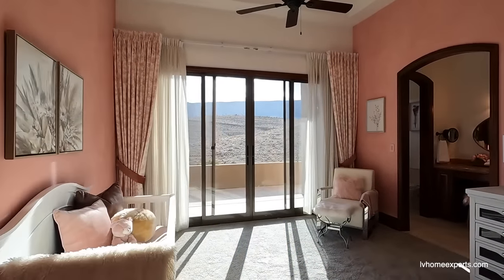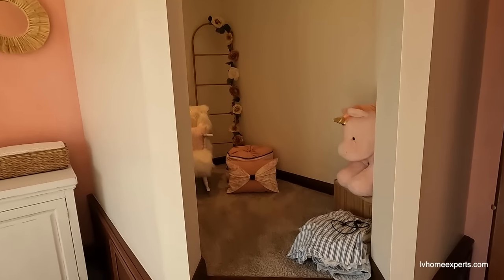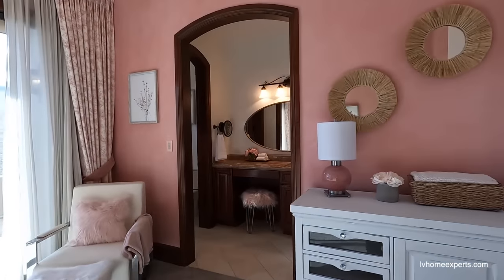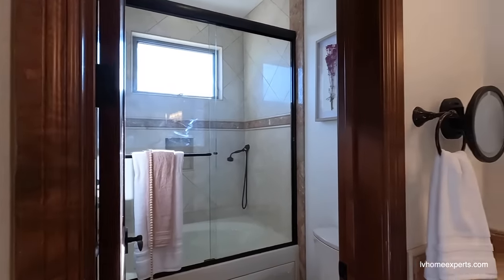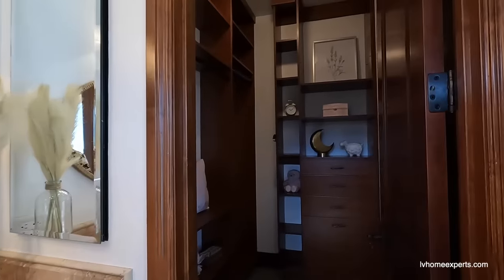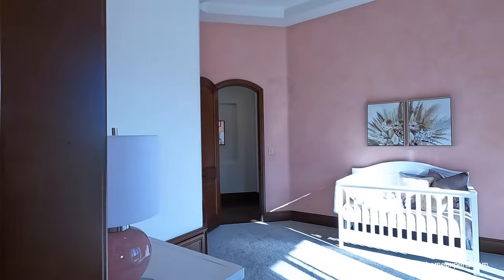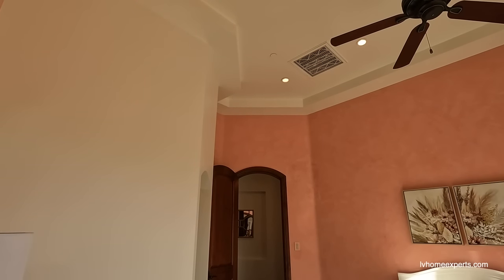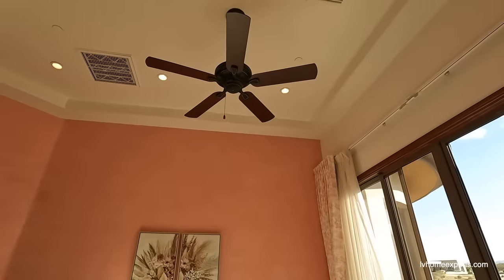Oh look at this room — this is a cute room! I can't wait to show you guys the basement because it is just next level. Wow, these ceilings — let me count — I think these are like 14-foot ceilings.